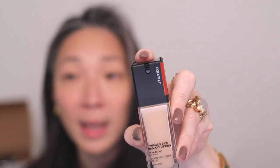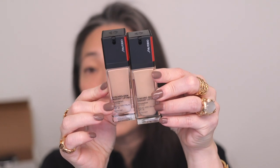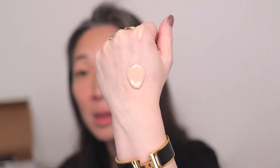Moving on to makeup — I have a new foundation from Shiseido. This is the Synchro Skin Radiant Lifting Foundation, oil-free SPF 30. They sent me shades 140 and 150. I love their Synchro Skin tube foundation, so I was excited. The pump is built into the cap — love that design. Shade 140 has a pretty thin texture. You have to twist to unlock the pump — genius! It has more coverage than I anticipated.